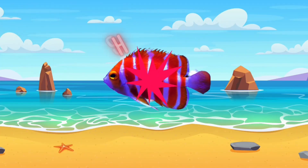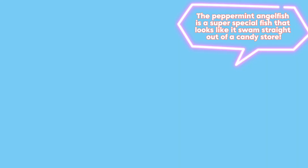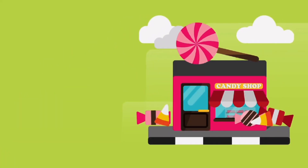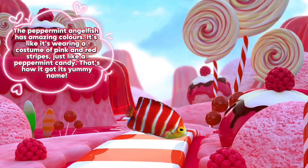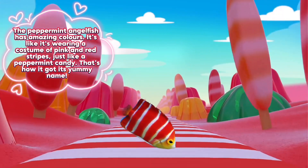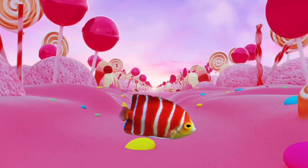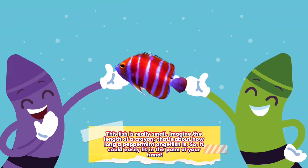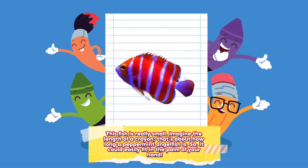Peppermint angelfish. The peppermint angelfish is a super special fish that looks like it swam straight out of a candy store. It has amazing colors — it's like it's wearing a costume of pink and red stripes, just like a peppermint candy. That's how it got its yummy name! This fish is really small. Imagine the length of a crayon — that's about how long a peppermint angelfish is, so it could easily fit in the palm of your hand.